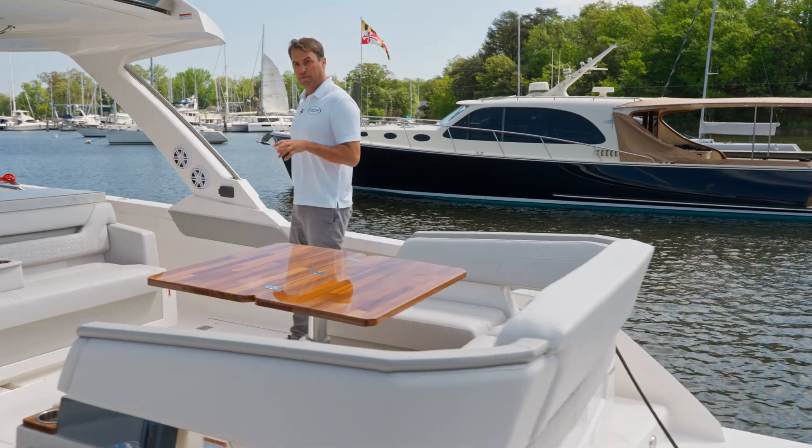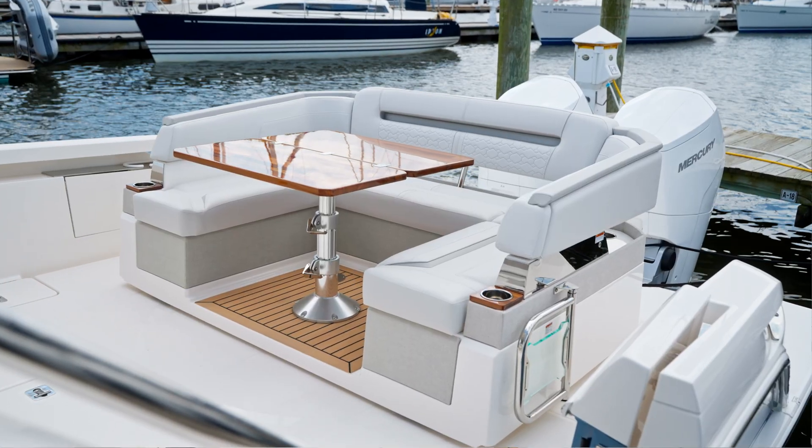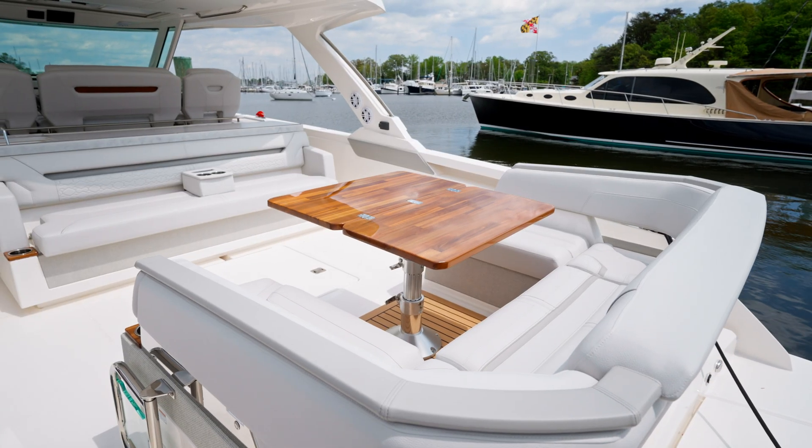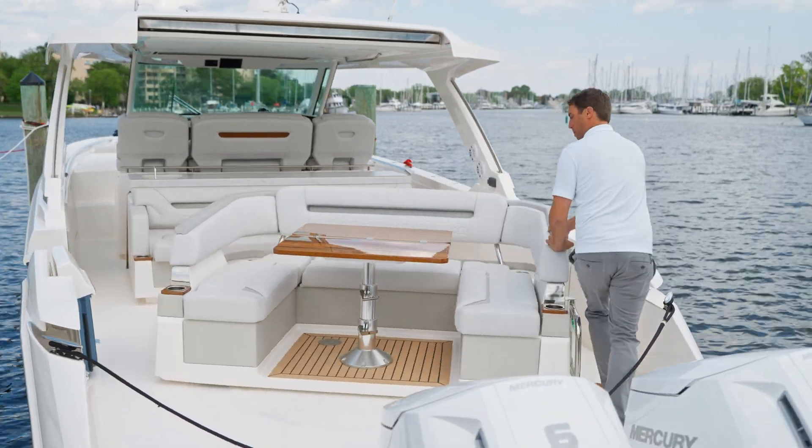The eye-catching feature about the Tiara 43LS is this rotating aft seat lounge. It can face forward and be a very comfortable dinette for up to six guests, or we can rotate it around and face it aft, making a beam-to-beam sun lounging pad.